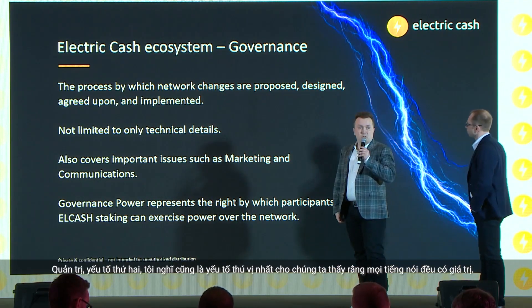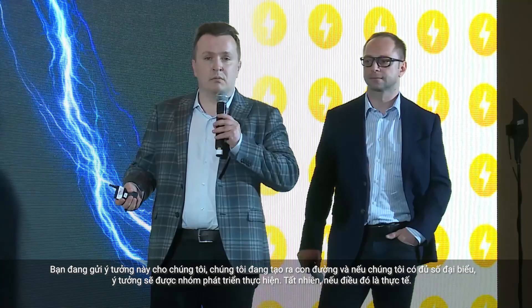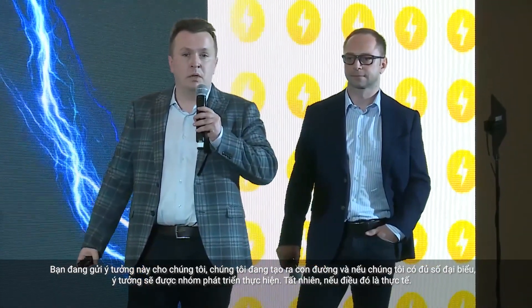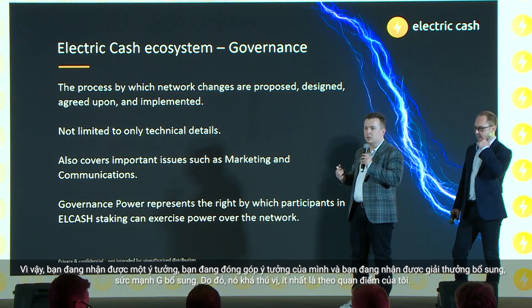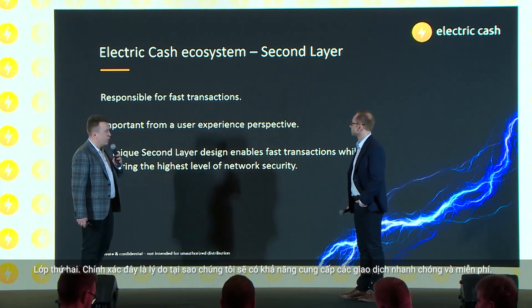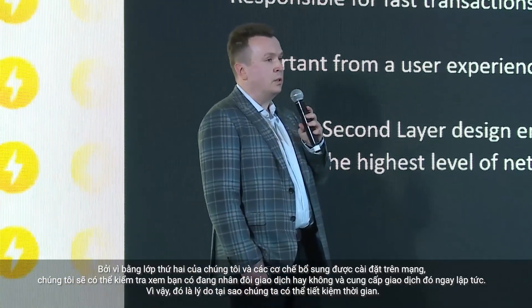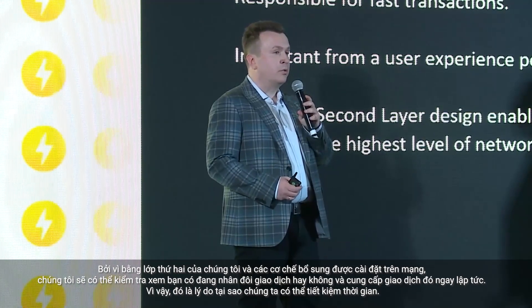Governance is the most interesting pillar — you send an idea to us, we create the world together. If an idea reaches a quorum, it will be implemented by the development team. You receive the idea's reward plus additional governance power. The second layer is exactly why we will have fast and free transactions — through second layer and additional master nodes installed on the network, we will be able to verify you are not doubling a transaction and provide it immediately, reducing confirmation time.